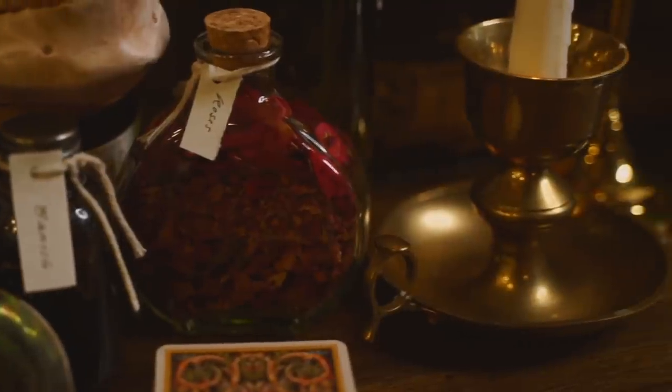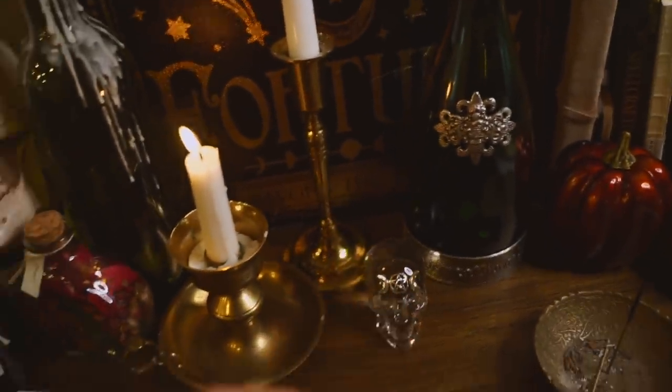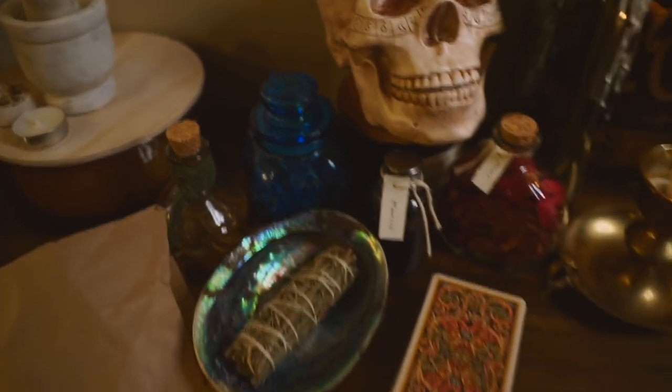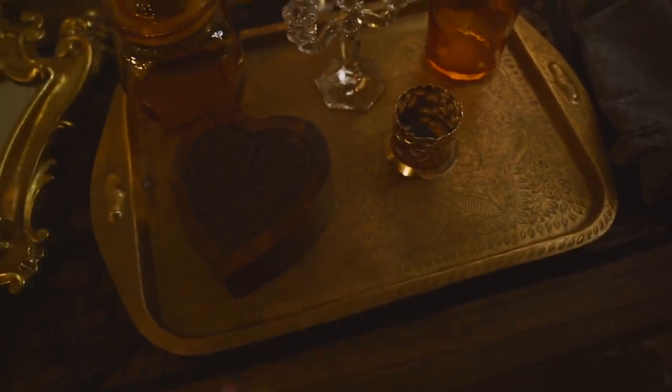The majority of my witchcraft supplies are thrifted — like these candlestick holders, this empty wine bottle that I put a candle in, containers that I have for my herbs and spices and things. This beautiful tray was also thrifted.